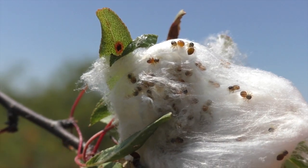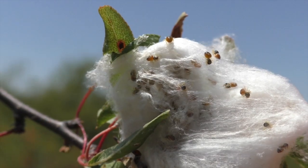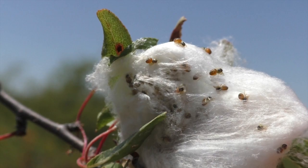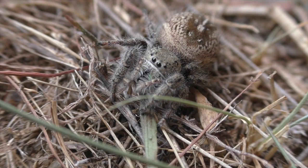When the spiderlings hatch, they are very small. After a short time, the adult leaves them and quickly dies, and the young ones disperse to grow and live on their own. I'm Mike Blair in the Kansas outdoors.